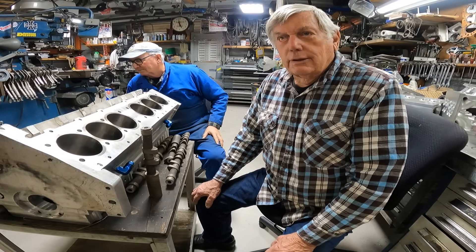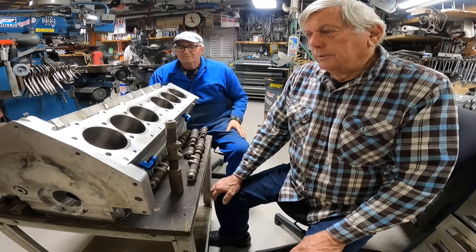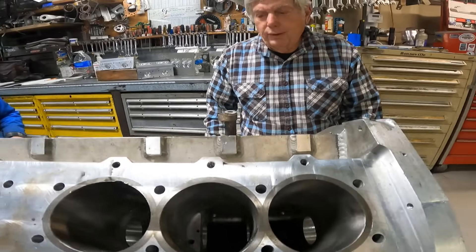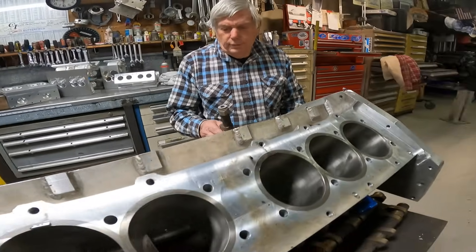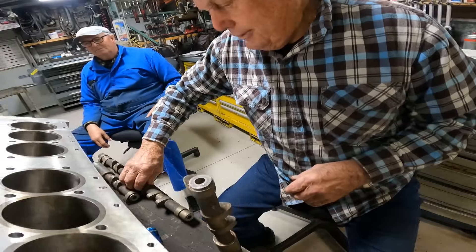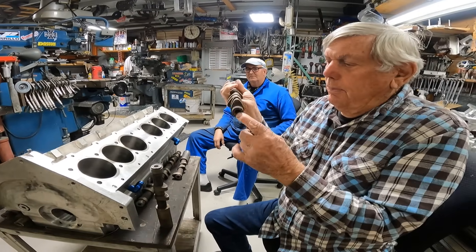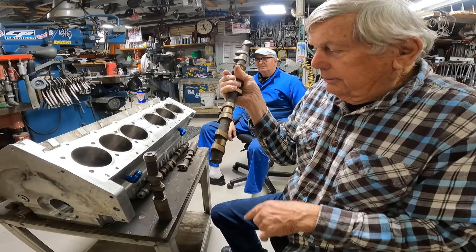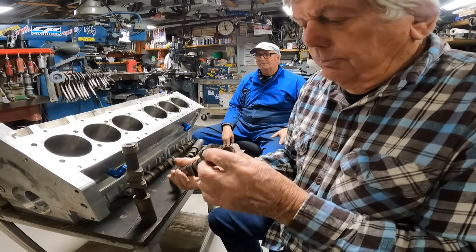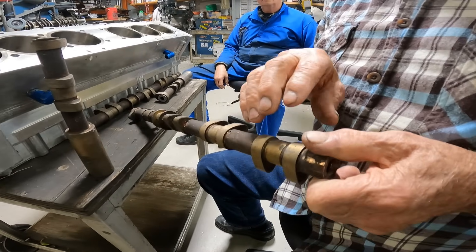We just got the block back from the line bore. I dropped off one camshaft and picked up these four that broke. Unfortunately, not only did we have the material — we drilled a hole in it, machined them, heat treated them — and what they told me was the way you do these cams, you copper plate them.